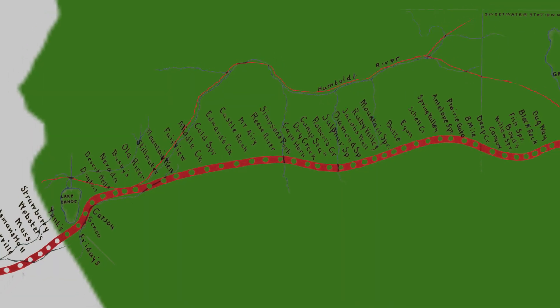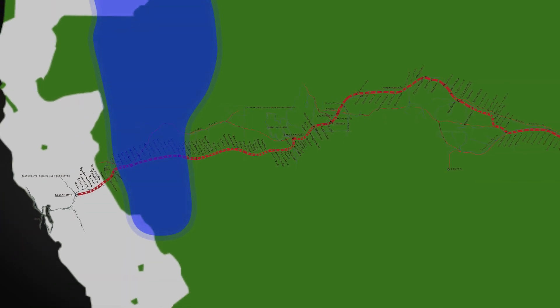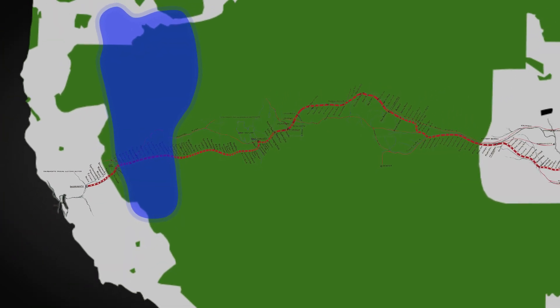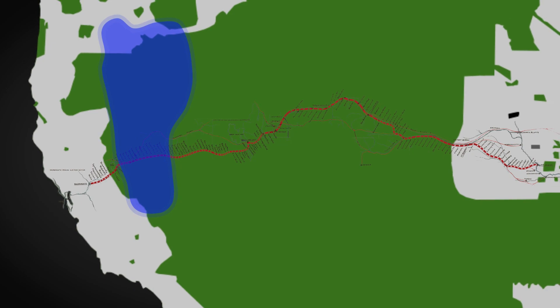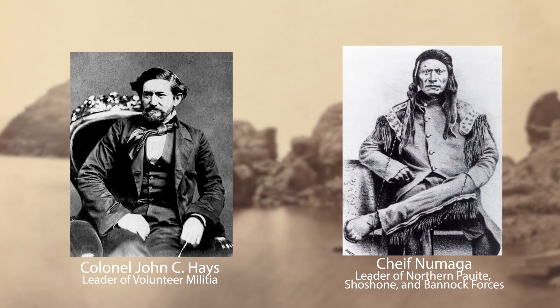There were issues with encroaching on Paiute land. Many Native people in the American West saw the Pony Express stations as the beachhead of advancing American civilization. The stations and riders were attacked, culminating briefly in what's sometimes known as the War of the Pyramid Lake, or the Paiute War, in 1860. The Pony Express was very much a flashpoint in those conflicts.